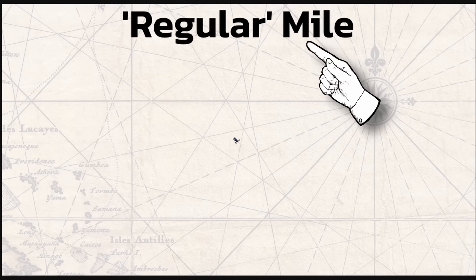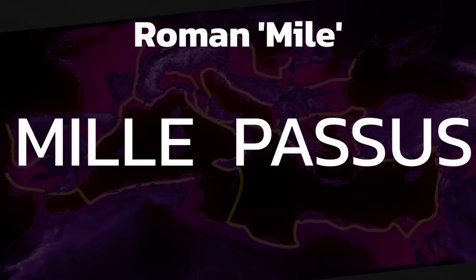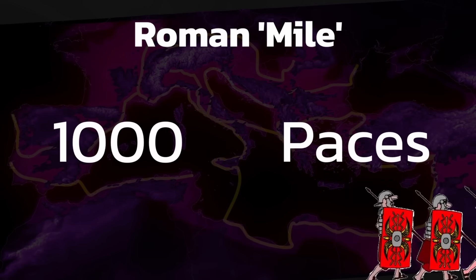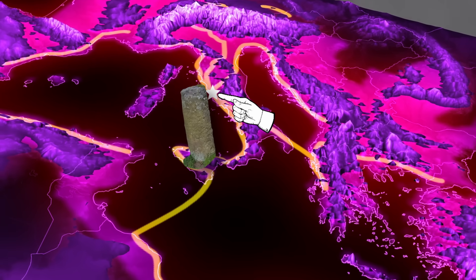A mile, a regular mile, is just a stinky arbitrary unit of length created by the Romans. Mile just means 1,000 — mille passus — literally 1,000 paces. Every 1,000 paces the Romans would slap down a milestone indicating how many miles from Rome you were at that point.